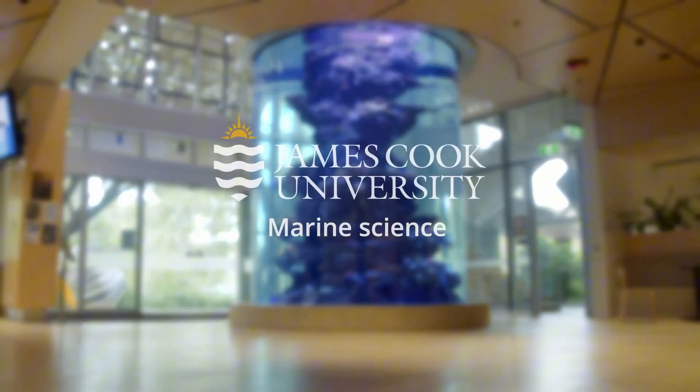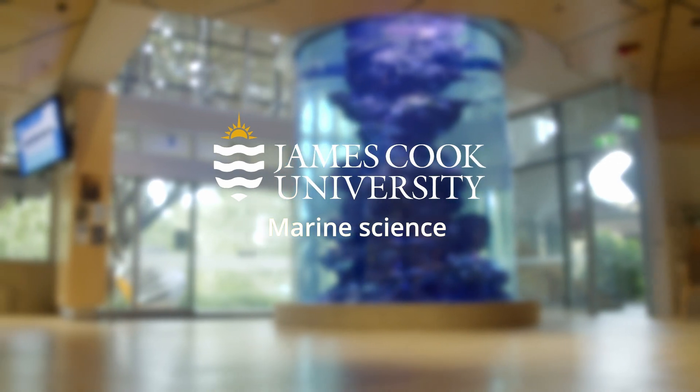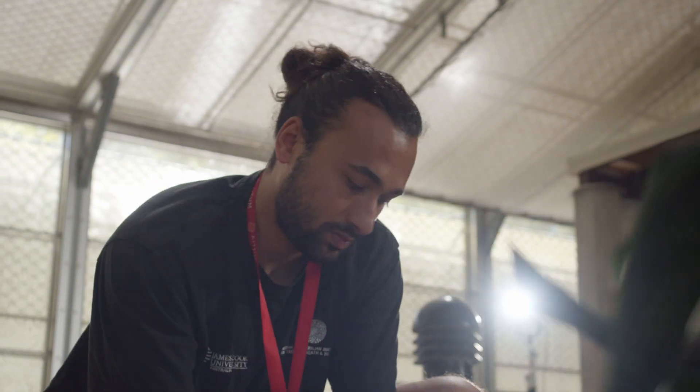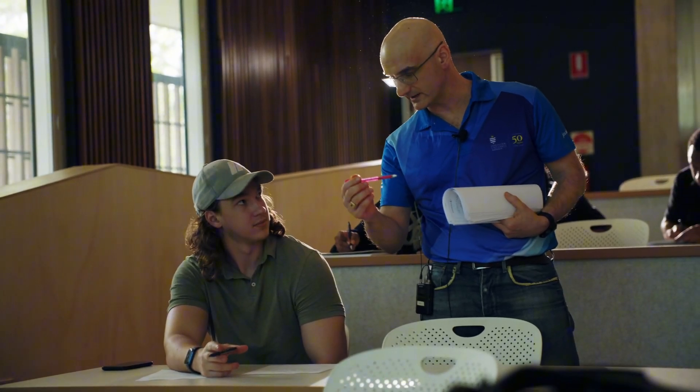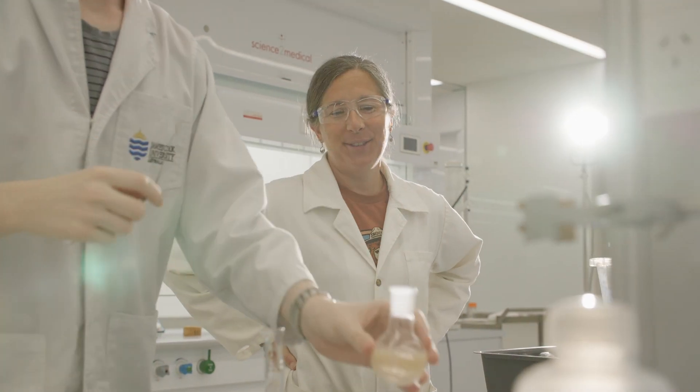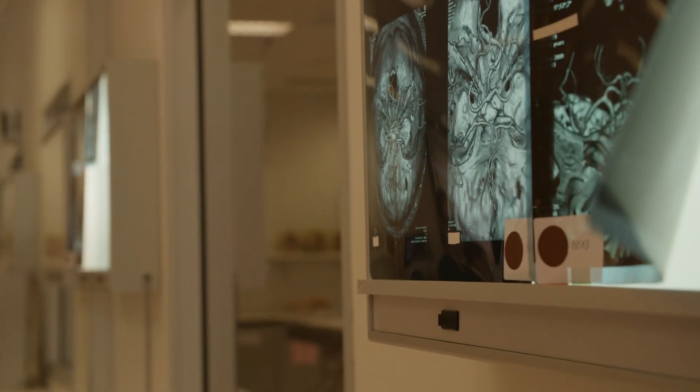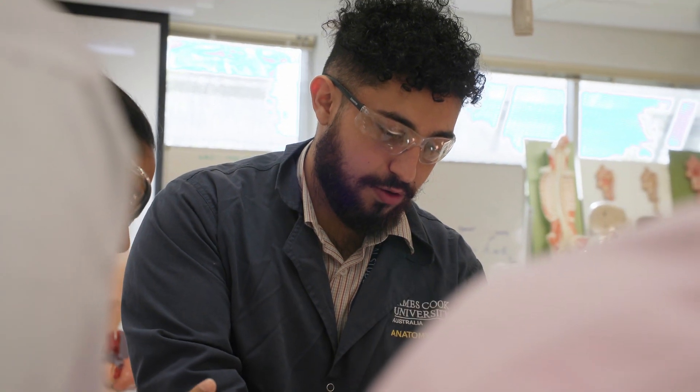If you ask anyone in the marine biology world where to go if you want to study corals, they'll pretty much tell you to go to James Cook. A lot of the professors here are researchers whose papers I've been reading for years before I came, and I do sometimes get kind of star-struck. Having the opportunity to learn from people who are just at the top of their field is so rewarding, and there are a lot of opportunities just in the Townsville area as well.